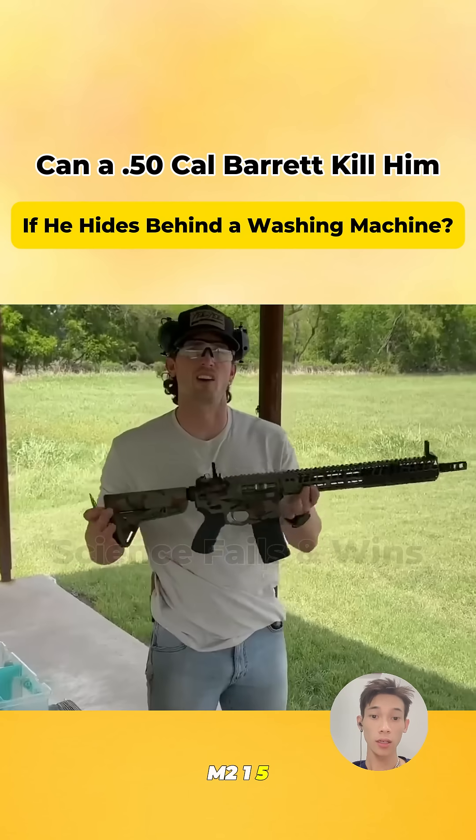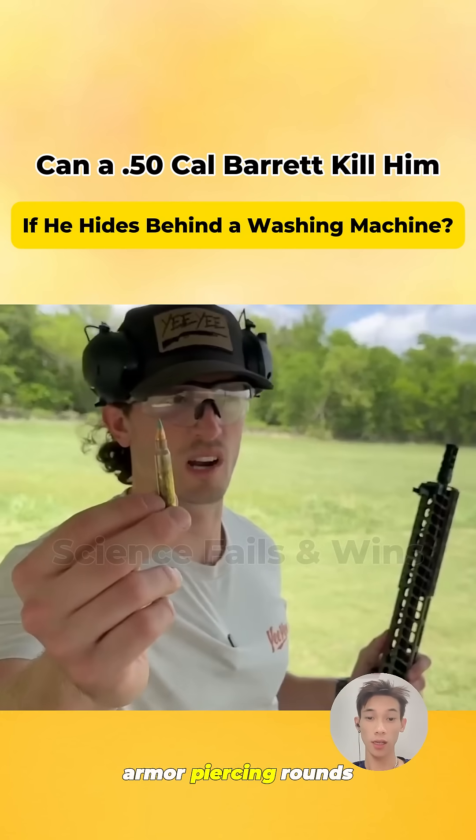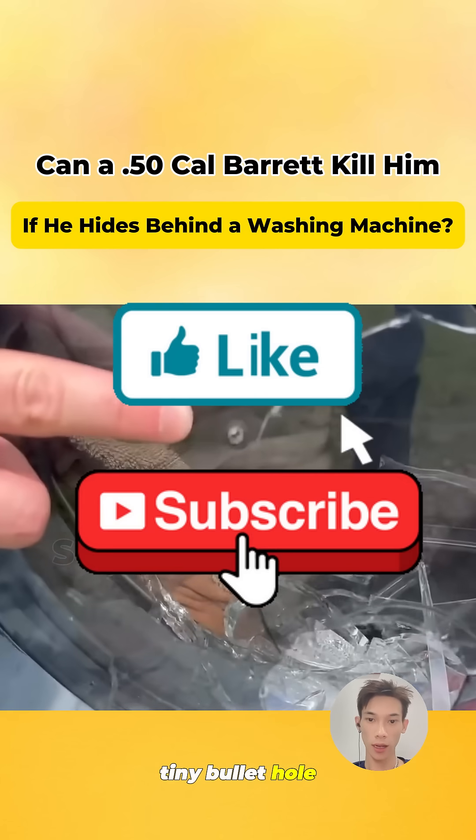Let's try the M21 rifle, firing 5.56mm armor-piercing rounds. Tiny bullet hole — again blocked by laundry.